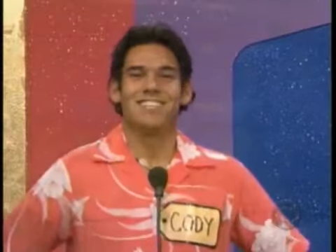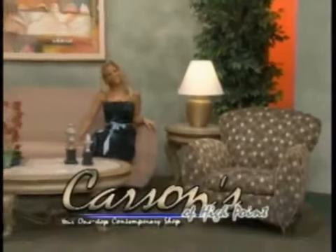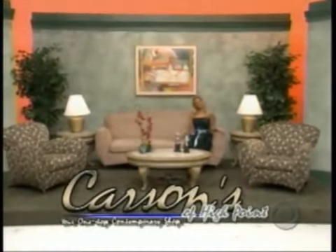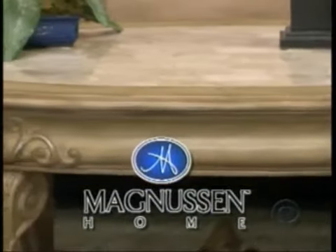Cody, look at your showcase! Cody, your showcase begins with this lovely living room! Add some contemporary flair to your living room with this comfortable seating group from Carson's of High Point — unique style and plushy, cushy comfort. Magnuson Home recalls the interiors of European manor houses with this Montrose table group.